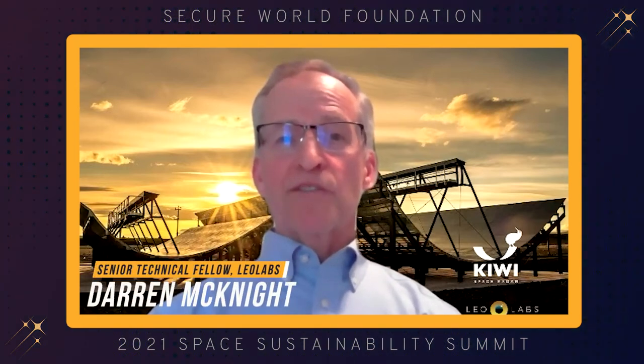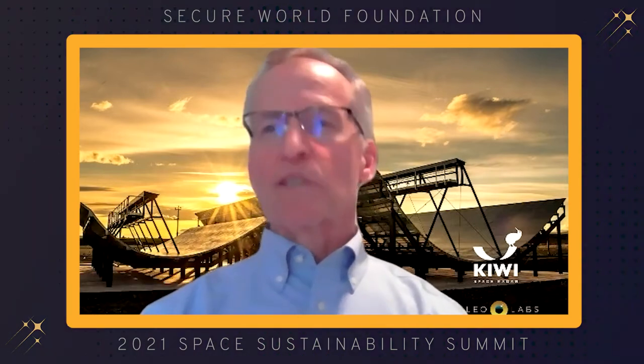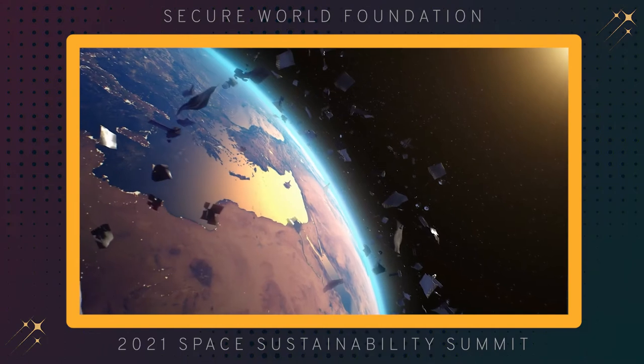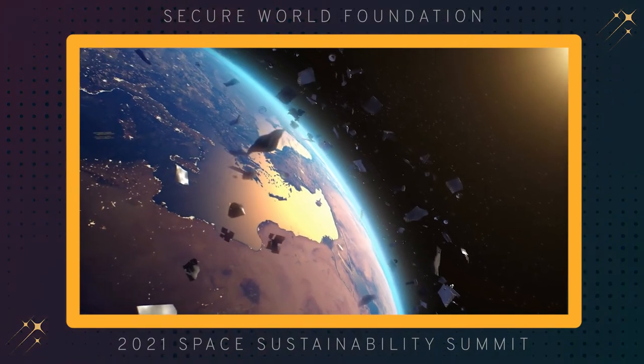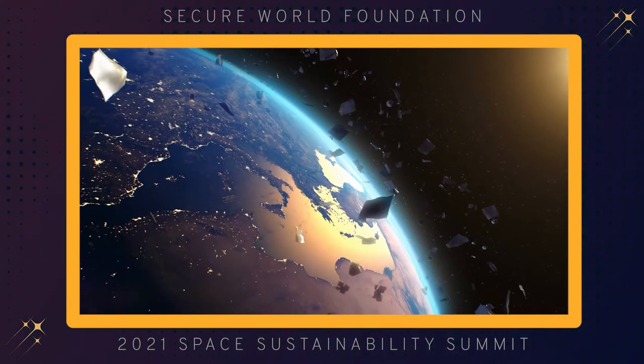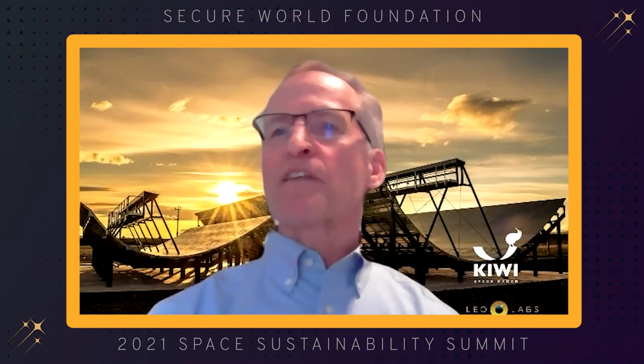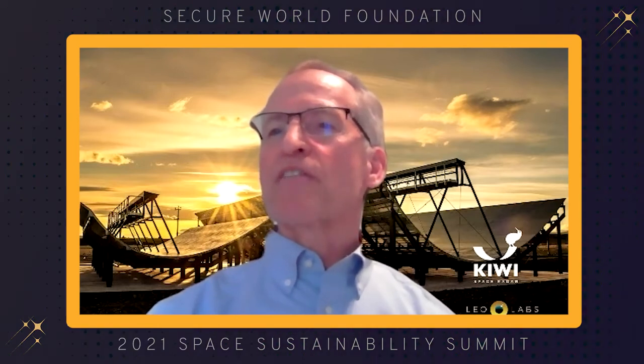Hello, my name is Darren McKnight, Senior Technical Fellow for LEO Labs, and I have the pleasure of starting off the session on Activating Active Debris Removal. The vast majority of the debris generating potential in low Earth orbit, or LEO, resides in a few hundred massive derelict objects often abandoned in tight altitude clusters that amplify the probability of significant debris generating events.